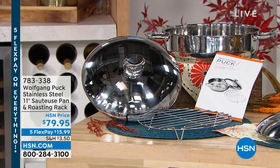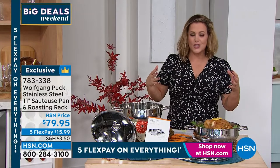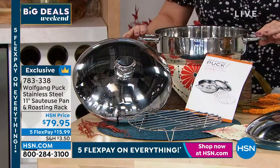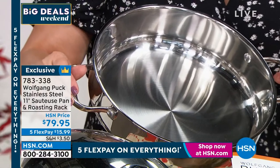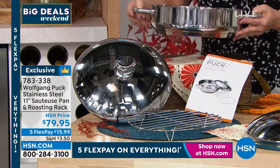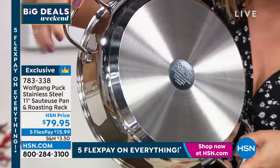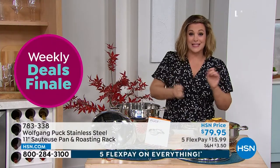That does it for our five and five. Now, the final item in the show — a beautiful piece. This gorgeous 11-inch sauteuse pan was part of a set and many of you called and wrote in saying you just want that beautiful pan for your collection. It's super versatile with nice deep sides so less mess when stirring. You can make stews, pastas, and casseroles. You're also getting a roasting grate and a domed lid. It goes right from stovetop to oven to the table. 1810 stainless steel with a tri-ply bottom and a lifetime warranty.